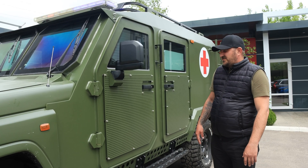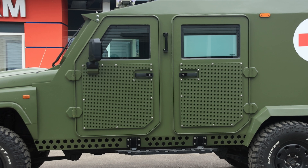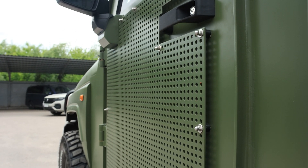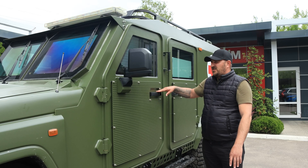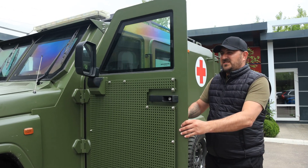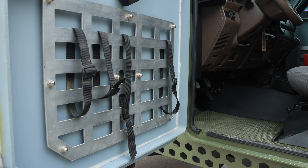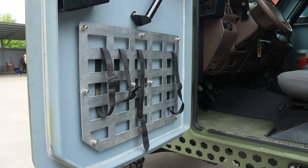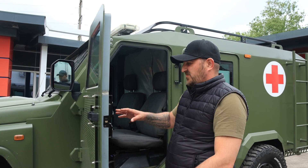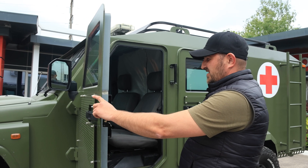Let's check this armored vehicle and see what we've got here. Let's start with the solid armored internal capsule, produced and installed by Reform company. The protection level class of this armored vehicle is B6.